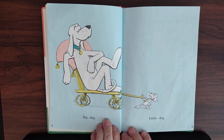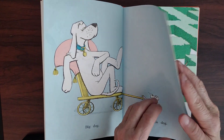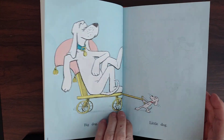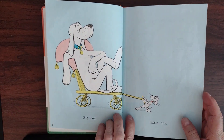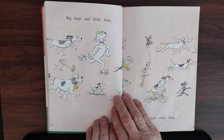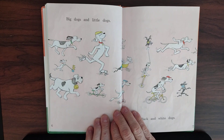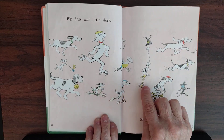Big dog, little dog. See the difference? That's a big lazy dog and this little dog is pulling that lazy dog. Big dogs and little dogs. Look at the big dogs. Now these are the little ones over here.